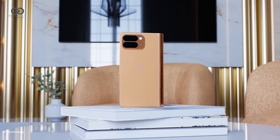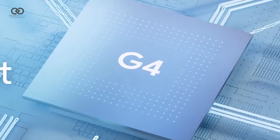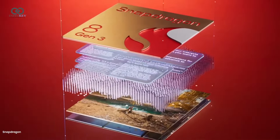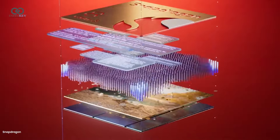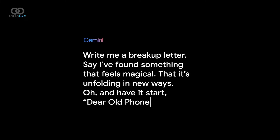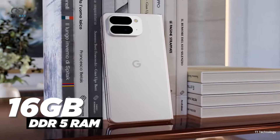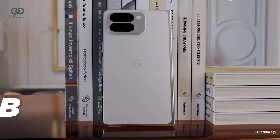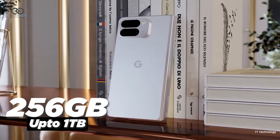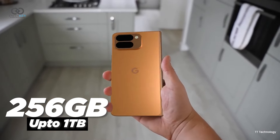The Pixel 9 Pro Fold will be powered by the Tensor G4 chipset. While it may not match the raw performance of flagship chipsets like the Snapdragon 8 Gen 3, it is optimized for AI and integrates well with the Pixel lineup. It comes with 16GB of DDR5 RAM and storage options of 256GB, 512GB, or 1TB, all utilizing UFS 4.0 technology.